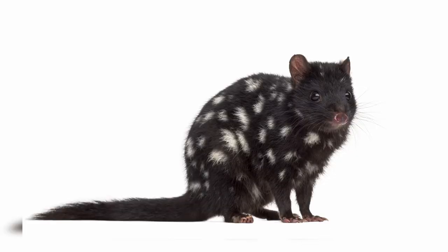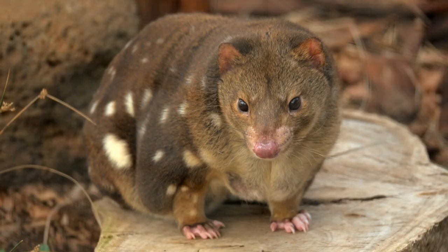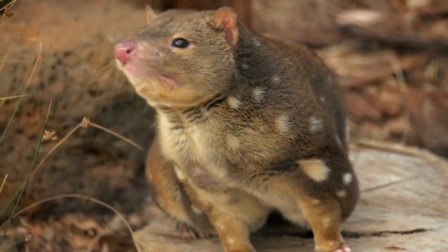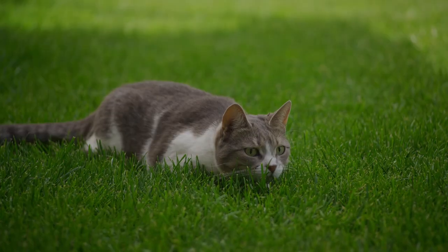They are excellent climbers and are often found in trees and rocky outcrops. The Tiger Quoll is listed as endangered due to habitat loss and introduced predators such as foxes and cats.